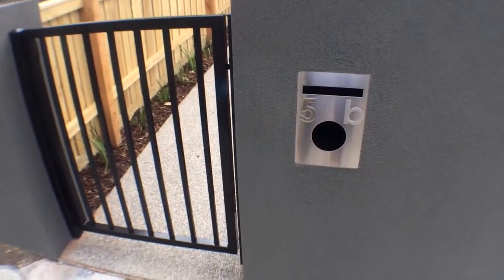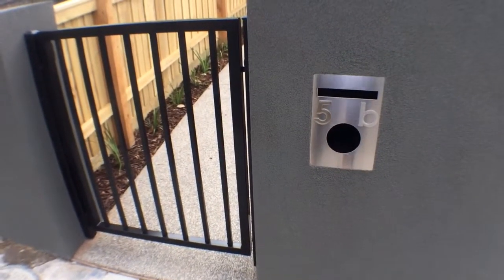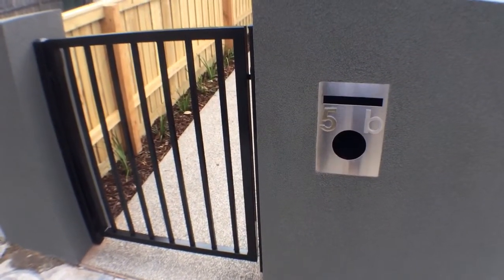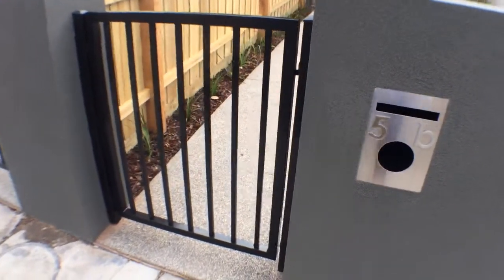This is the Condition Report for 5B Daly Street in Bentley. Today's date is the 11th of December 2014 and my name is Jackie O'Rourke.